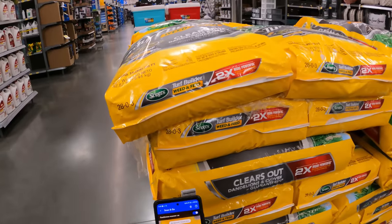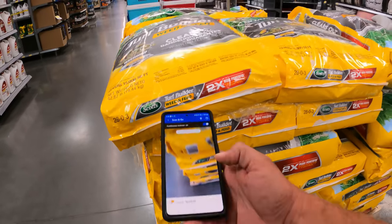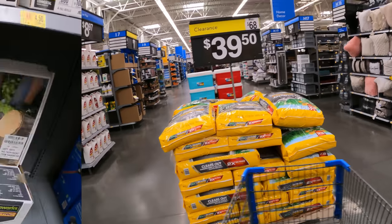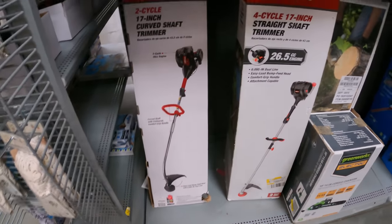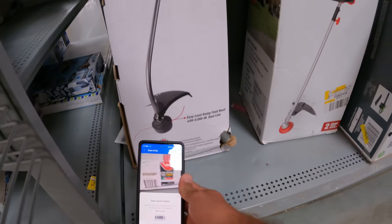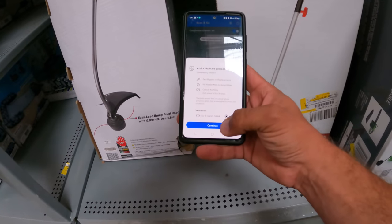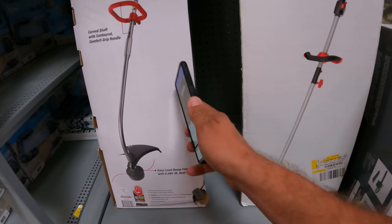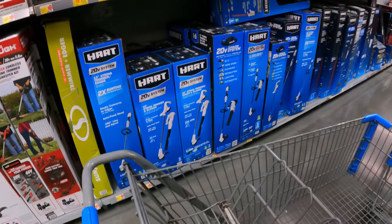The Turf Builder Weed and Feed big bag is $39.50 down from $70 — another store had it a little lower, but still stuck at $39.50 here. There's the curved shaft trimmer — let me scan this to see if it's $43 like the straight shaft. It's got low protection — $33.50. Good deal right there.